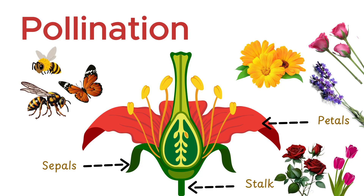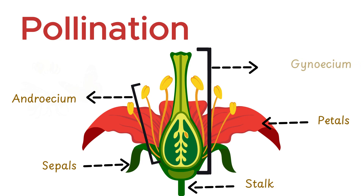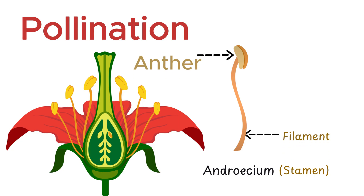Both their color and fragrance play a critical role in attracting pollinators, something we'll discuss shortly. This is the androecium, the male reproductive part of the flower, and this is the gynoecium, the female reproductive part. To truly grasp how pollination happens, let's zoom in on these two structures and explore them in detail. The androecium, also called the stamen, is made up of two parts: the filament and the anther.